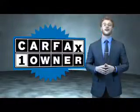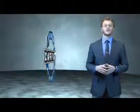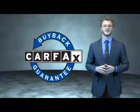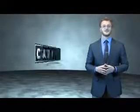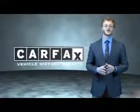This is a Carfax one owner vehicle which qualifies for the Carfax buyback guarantee. Be sure to find a complimentary copy of the Carfax Vehicle History Report online or contact the dealership. Just say, Show me the Carfax.